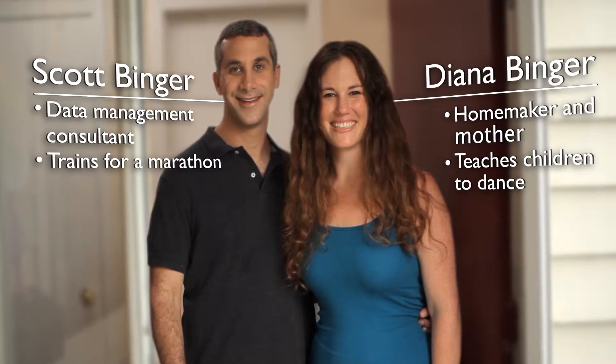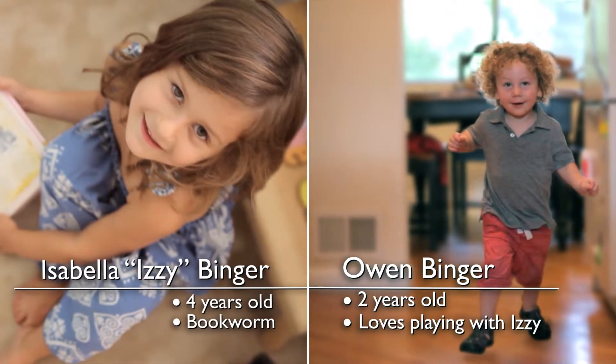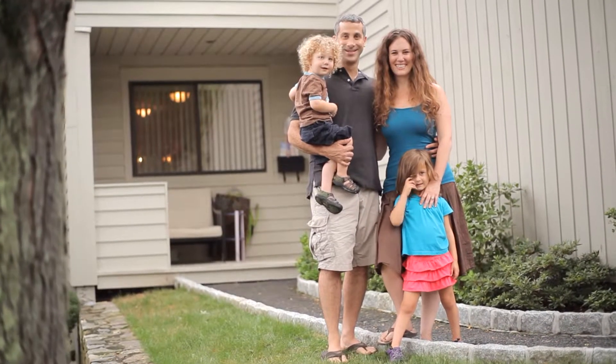We have two children, Izzy who's four and Owen who's two. When we came to this house, we saw the openness — we love the open floor plan, we love the light on the first floor and we fell in love with it.